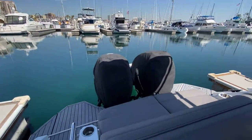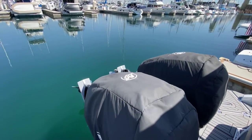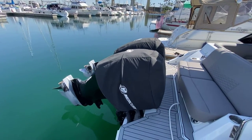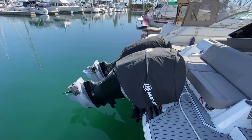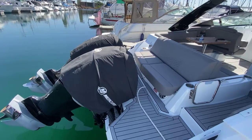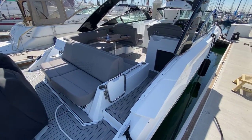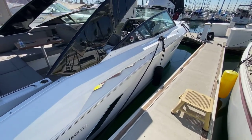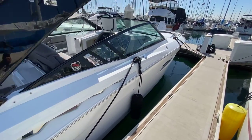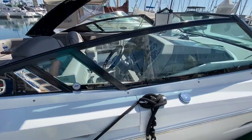What's covered here are Mercury 350 Verados with about 85 hours on them. This boat is pre-owned, owned by a sole asset LLC here in California. The outside features a white hull with 338 Super Sport badging.